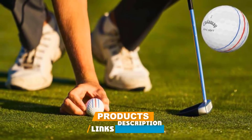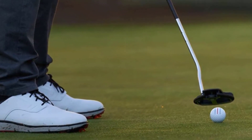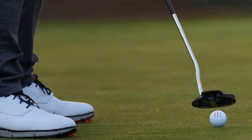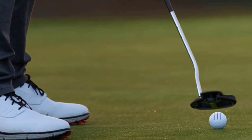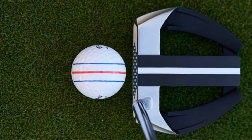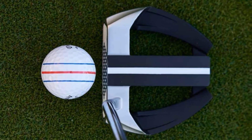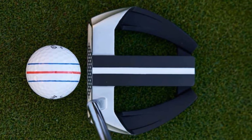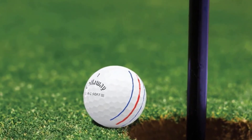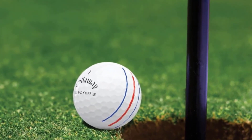At number ten is the Callaway ERC Soft Triple Track golf ball. It features Callaway's largest-ever graphene-infused dual soft fast core, with the larger inner core maximizing compression energy at impact, keeping driver spin down and helping generate a high launch for more yards. A new multi-material cover allows both faster ball speeds on full shots and an extremely soft feel around the greens. The blue and red Triple Track technology markings offer maximum visual alignment assistance, which many high handicappers will find really useful.